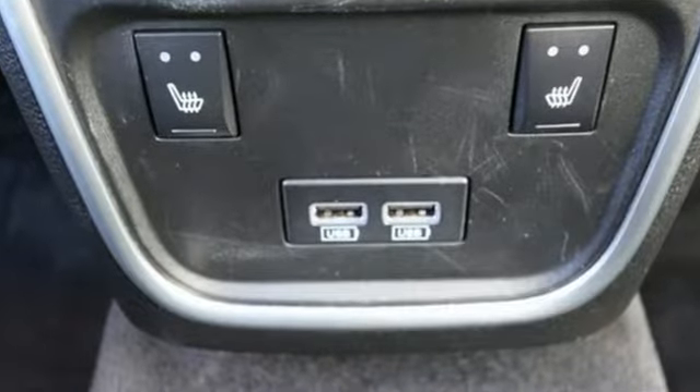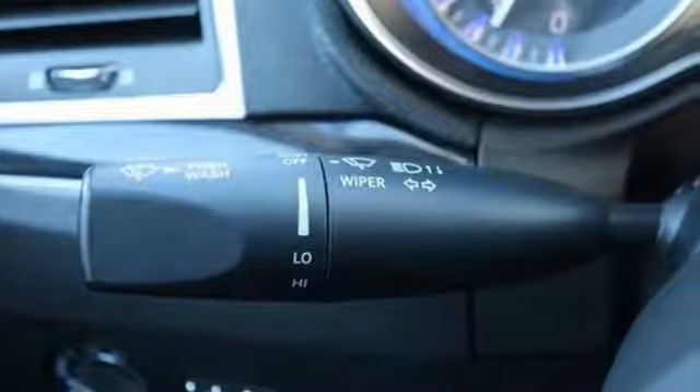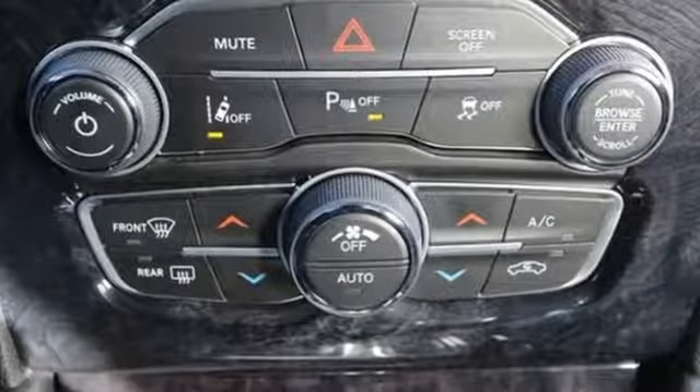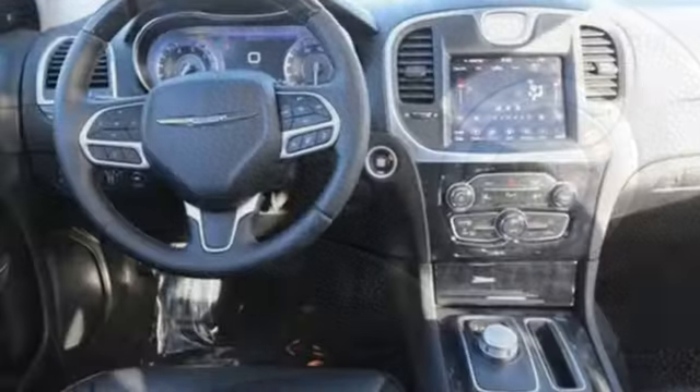It's well-equipped with the features you need: streaming audio, power heated mirrors, heated and ventilated leather bucket seats, configurable instrument gauges, doors and push-button start proximity key, and dual-zone climate control.